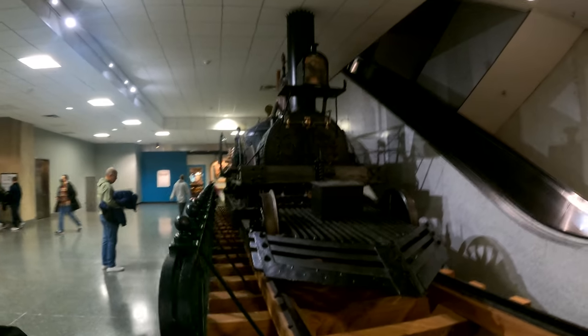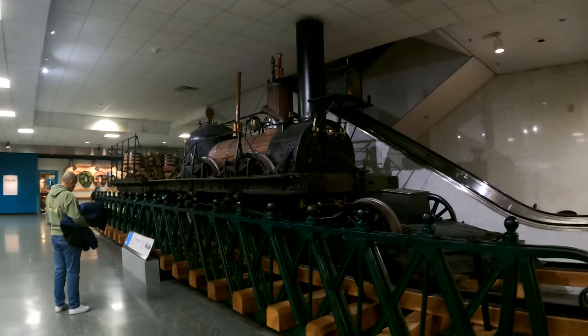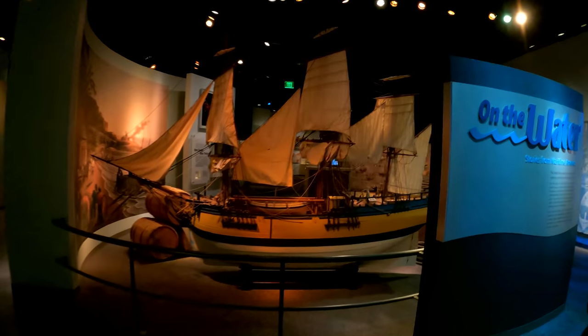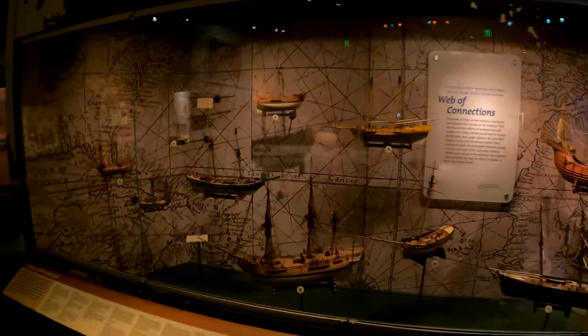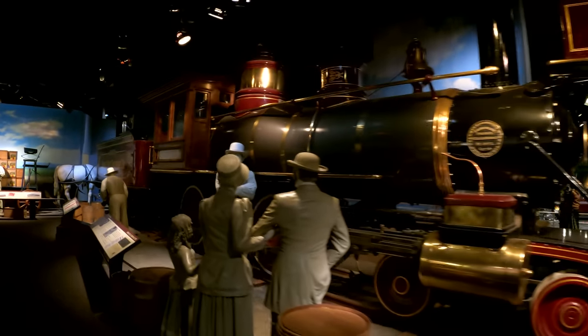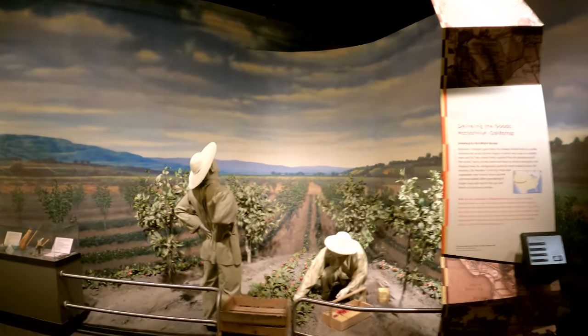This was one of the earliest steam locomotives, dating back to 1831, and they have this whole 'America on the Move' exhibit, which is very cool, showing all kinds of modes of transportation beginning with ships. I've always been fascinated by all forms of transportation.